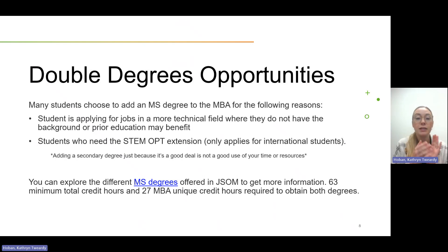For the double degree, the minimum is 63 credit hours total for both degrees — compared to 36 for the master's plus 53 for the MBA separately — so most students finish in about 65 credit hours. 27 hours of the classes you take must be unique to the MBA. If you pursue the dual degree option, you will work with both myself and the Graduate Advising Office to ensure you're meeting the requirements for both degrees.